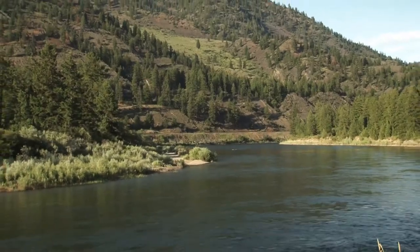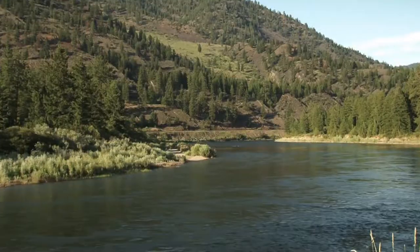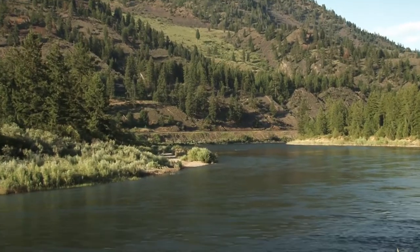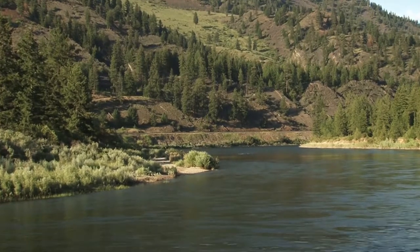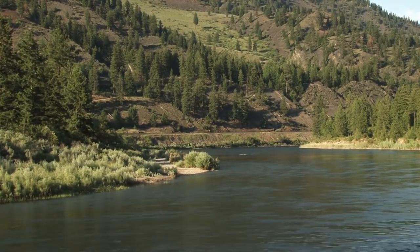The Clark Fork River originates just east of Deer Lodge, Montana, high up in the valley just over the hill from Butte, and it flows westerly. It's a pretty good sized river once you get down towards Missoula, and then you've got Rock Creek coming in and the Blackfoot River coming in. So by the time it gets down here where we're fishing, it's a big river. It runs about 300 miles, ending up in Lake Pend Oreille up in northern Idaho. A lot of water volume here and good fishing.